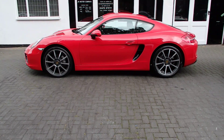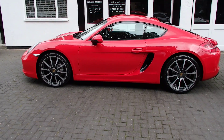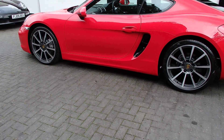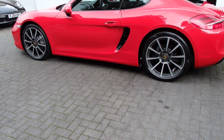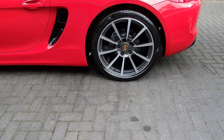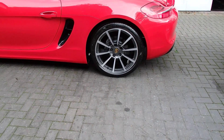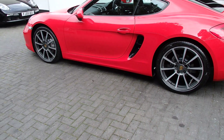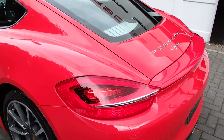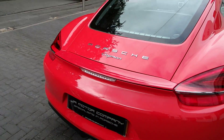Yes, you're reading it right — 9,000 miles. Spec-wise, it's got fully refurbished 20-inch Carrera Classic alloys with Pirelli P Zero tires and brand new color-crested centers. We've also got park assist front and rear. It's got a great spec to it, this car.